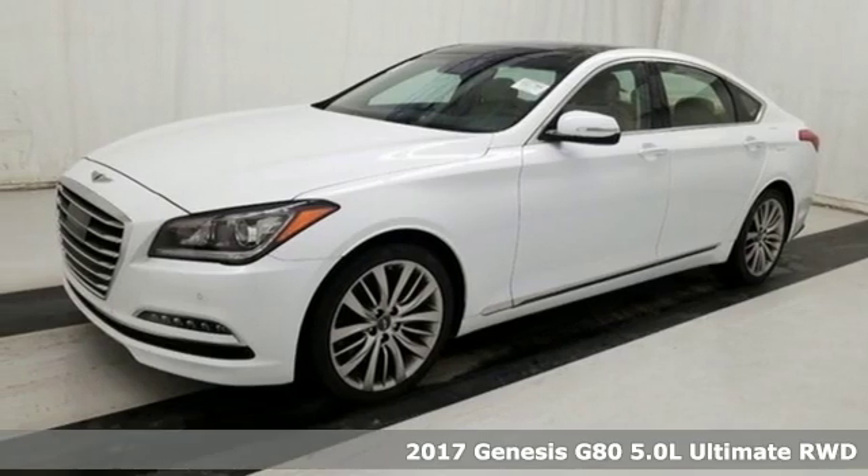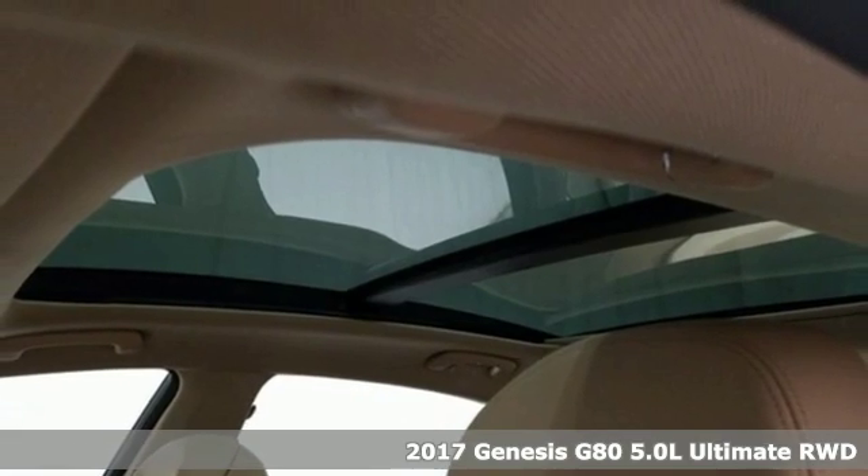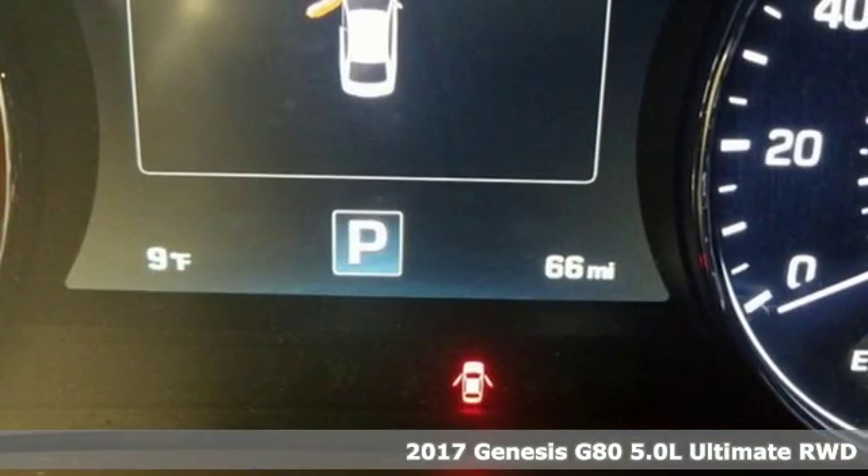It's a 2017 Genesis G80. It's an evolution in luxury, engaging the senses with its design, its performance and its first-class experience.